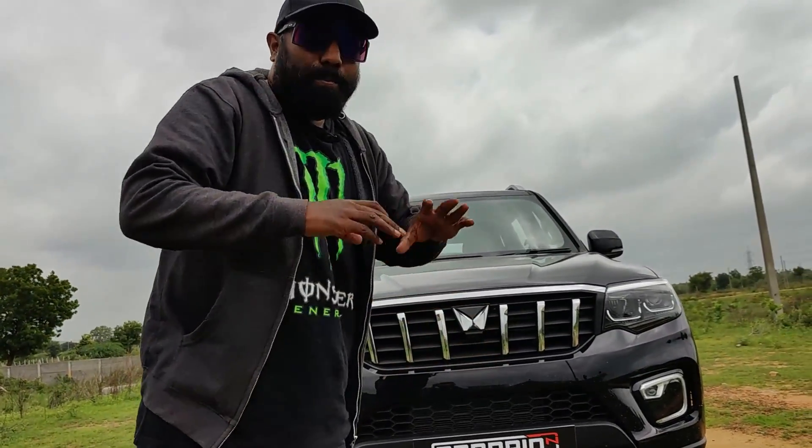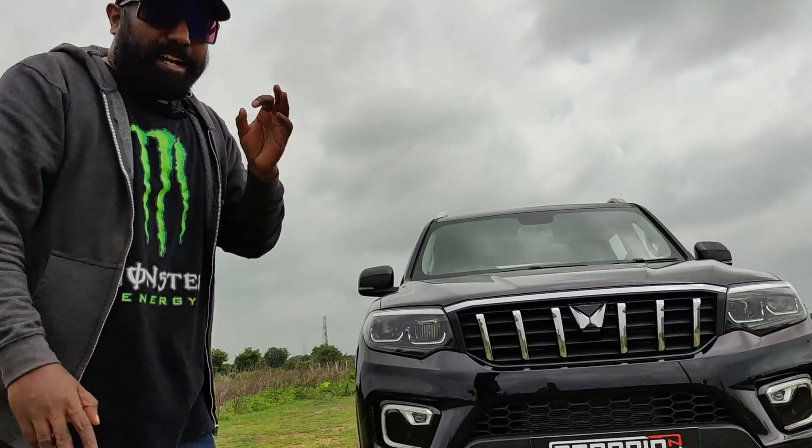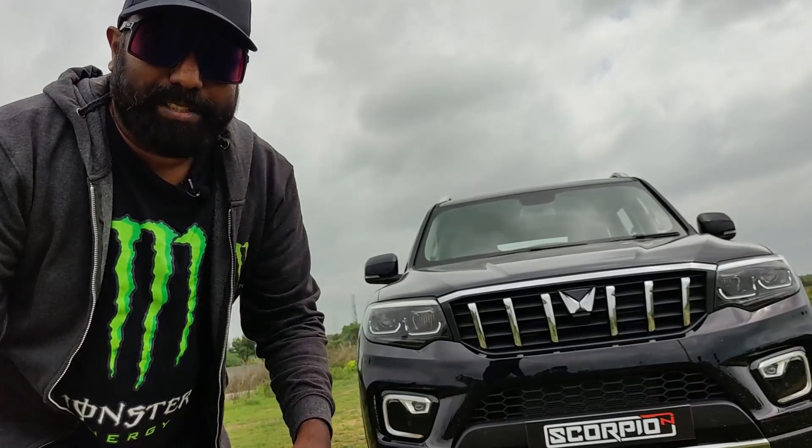Mahindra have done it, pulled it off in grand style — that's what I would like to call it. When you look at it in flesh, it not just looks like the big daddy of SUVs, it looks like the Hulk in the Hulkbuster armor.